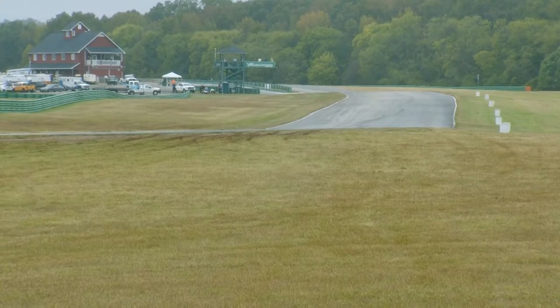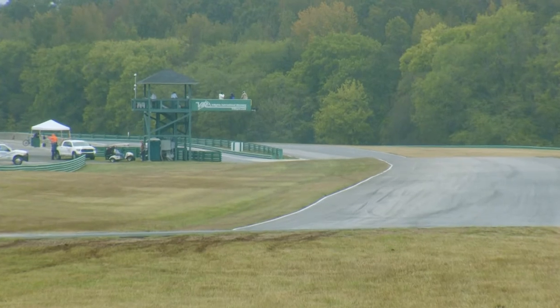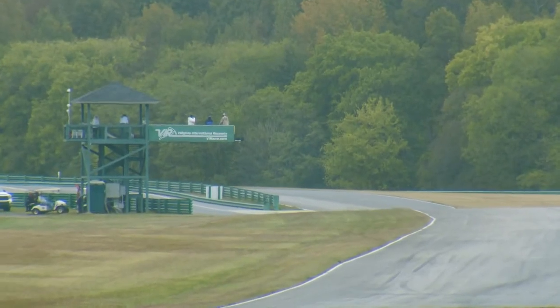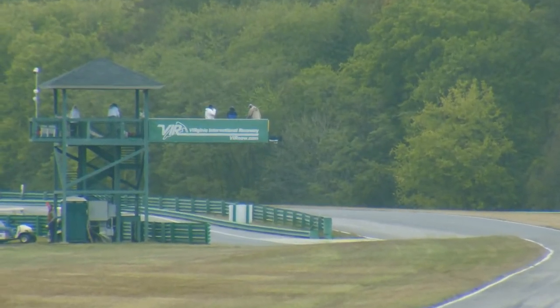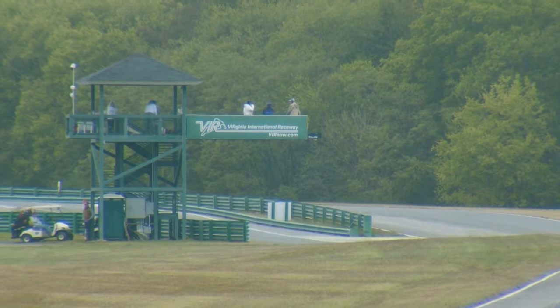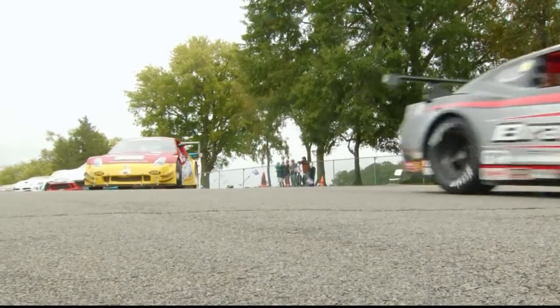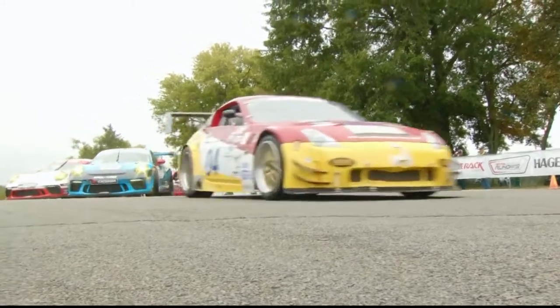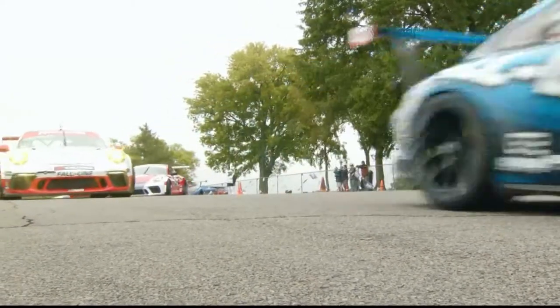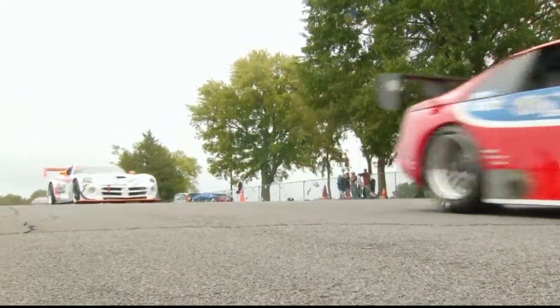GT2 is one of the older classes — always been a favorite in SCCA national competition. First year it ran was 1980, evolving out of what used to be called C Production and B Sedan. These cars can range from full tube-frame race cars with bodies hung on them, all the way to modified stock cars. You've also got GT Cup cars like these Porsches, which are basically turnkey. A lot of variety in this class.